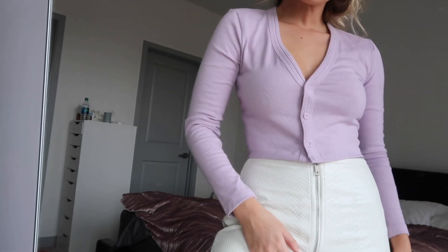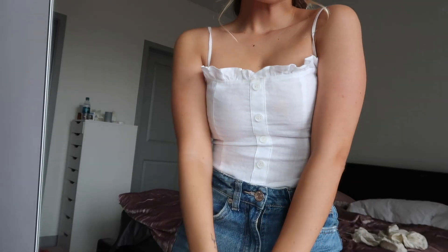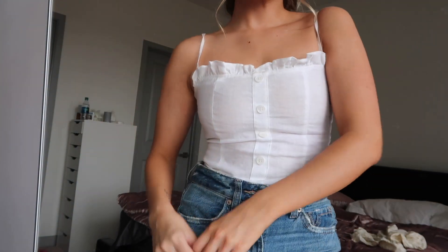I also got this cropped little cardigan from Urban Outfitters that I just wear as a top, buttoned up — you'll see in the try-on section and I love it. I also got this top from Reformation. I've been wearing it literally every single day. I think it's the cutest shirt ever. I'm obsessed with it. It was also on sale.